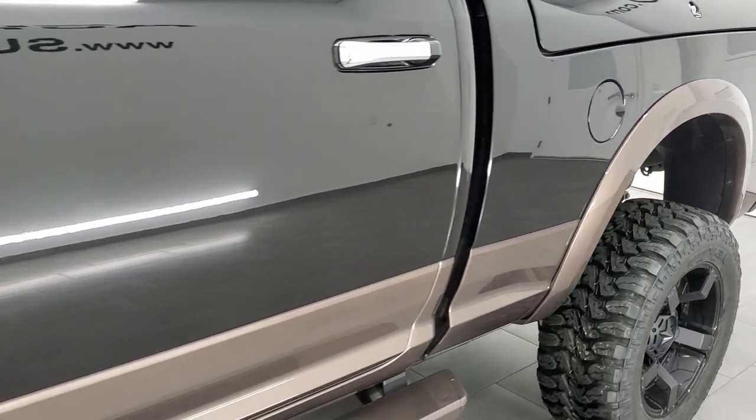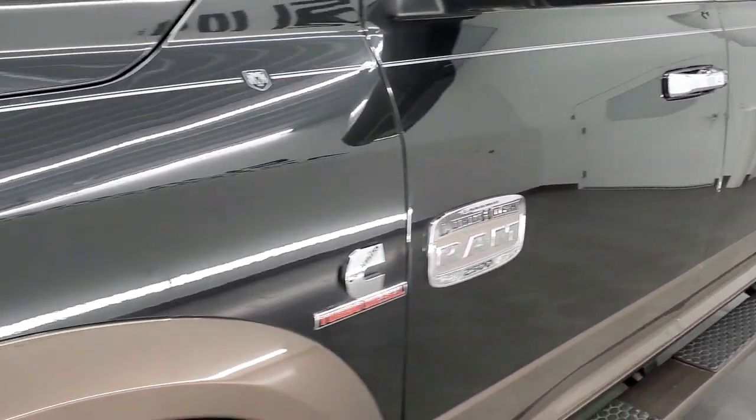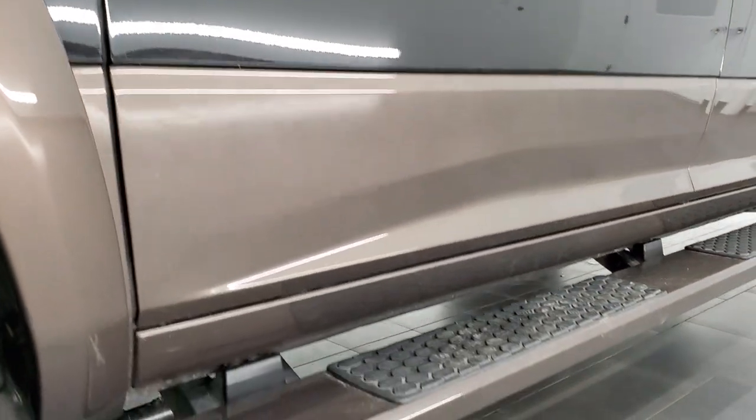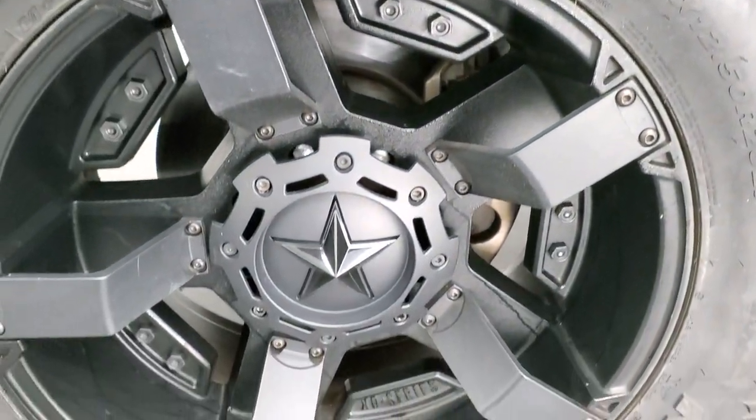If you like the video, in the upper right-hand part of the screen is a subscribe button to our YouTube channel where we do videos of our new and used inventory each and every day. Hit the subscribe button and you'll be updated every time we do a video here at Summit Auto.